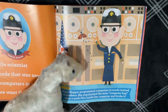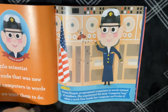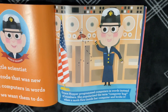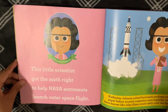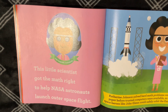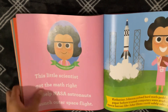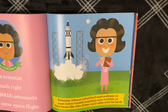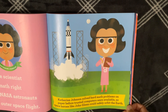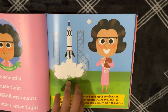Popularized is a hard word to say — I understand. Katherine Johnson. This little scientist got the math right to help NASA astronauts launch outer space flight. Katherine Johnson solved hard math problems on paper before trusted computers were available, so space heroes like John Glenn could safely orbit the Earth.